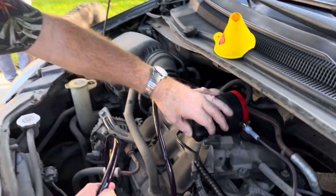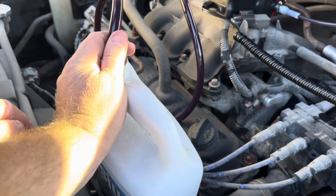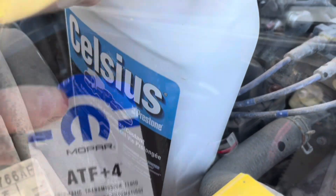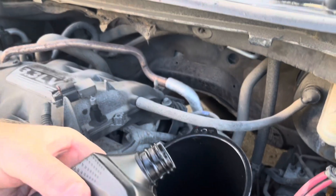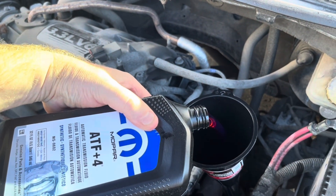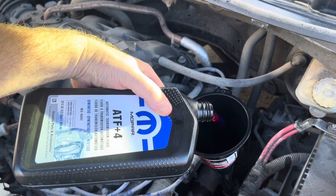Fire it up and watch the magic happen — took probably five to ten minutes. Then we got the new transmission fluid and put it in; that probably took longer than the extraction.